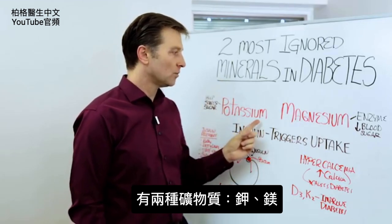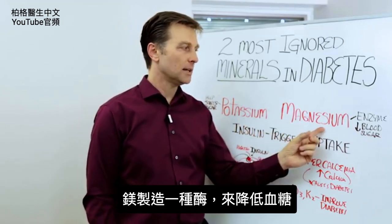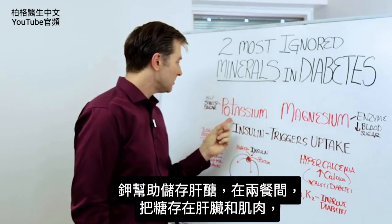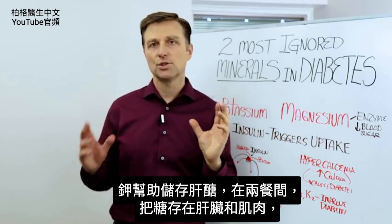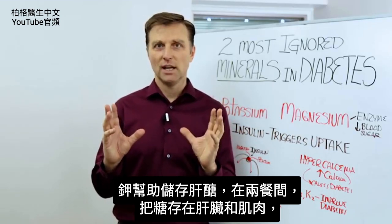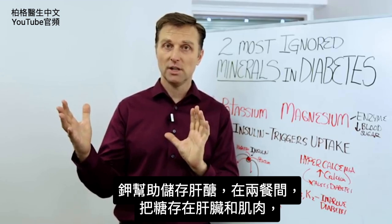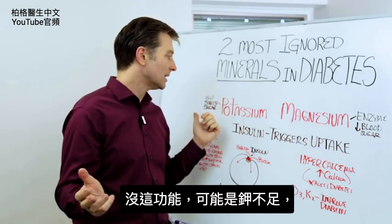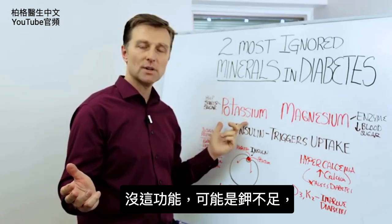There are two minerals. One is potassium and one is magnesium. Magnesium makes an enzyme to help lower the blood sugar. Potassium is involved with helping the storage of sugar called glycogen. Your body will store sugar in between meals in your liver and your muscles. So if you don't have that capacity, it could be because you don't have enough potassium.